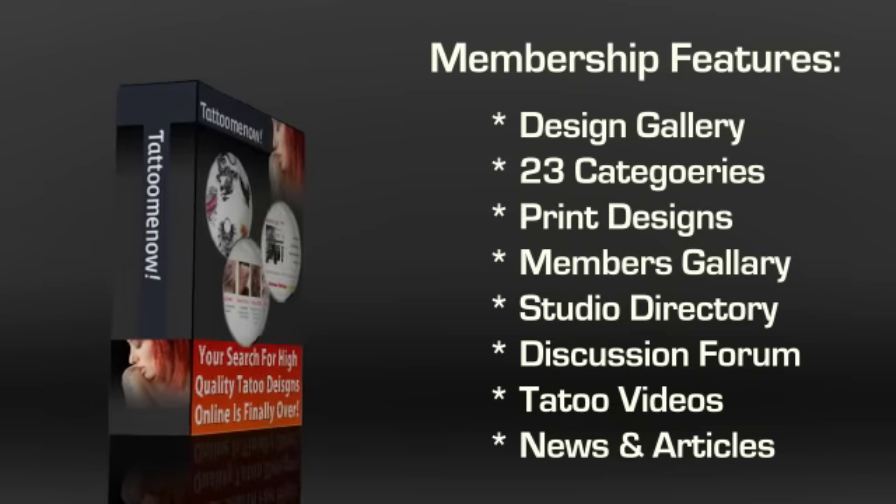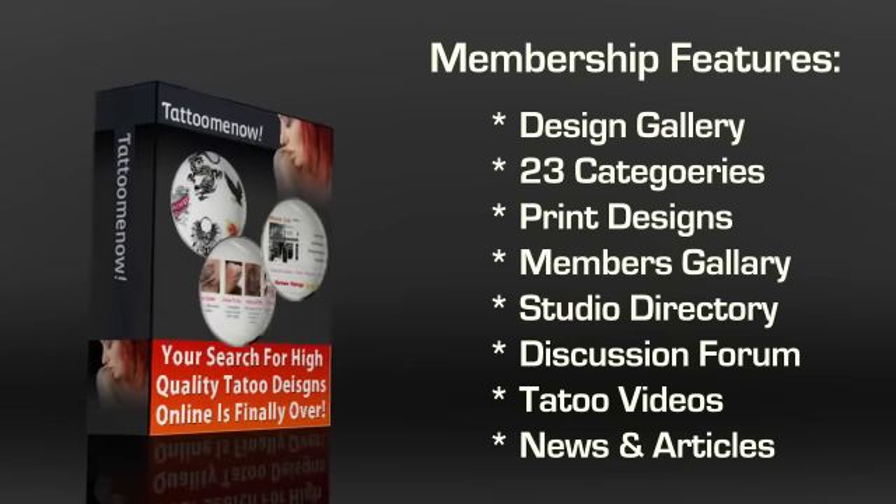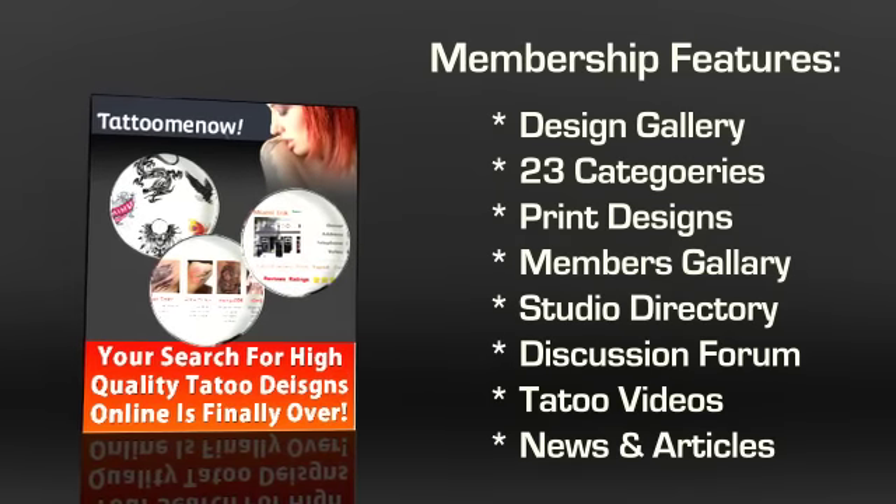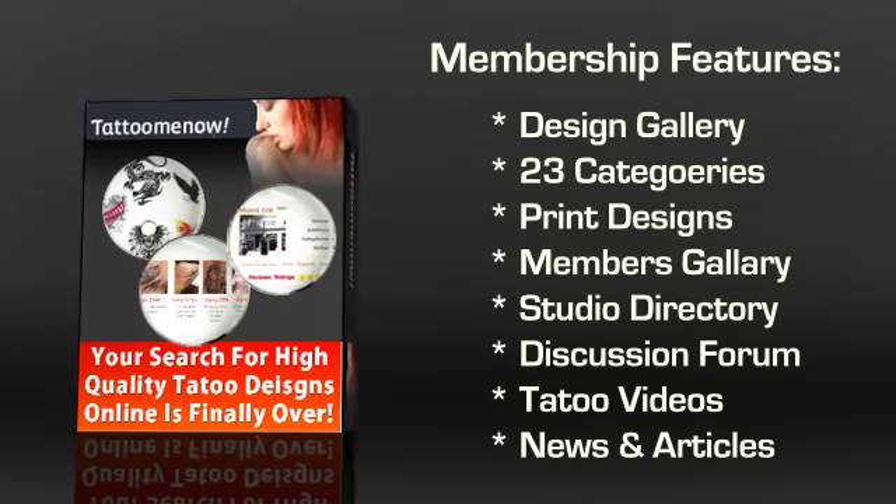The last component is the Tattoo Video Section, which features 12 categories of tattoo-related videos. You can even sign up for Tattoo News and articles in case you want to stay up to date with the tattoo industry.